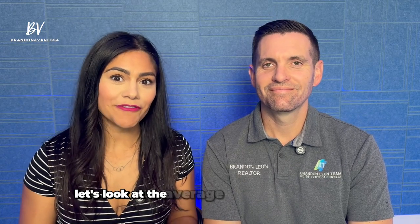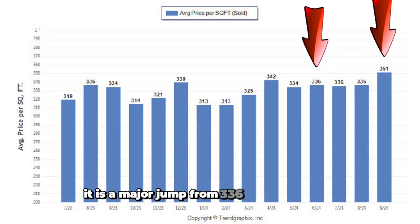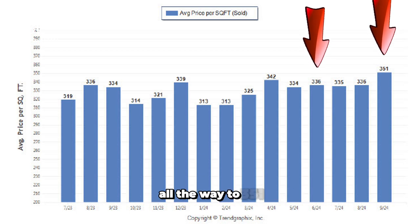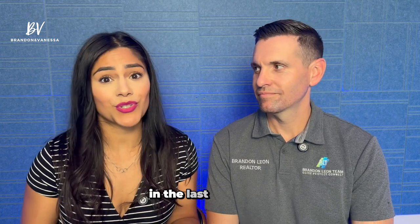Now let's look at the average price per square foot in Lincoln, California. If we take a look at the graph, it is a major jump from $336 per square foot all the way to $351. This is the highest average price per square foot in the last 12 months — a pretty significant jump in price.